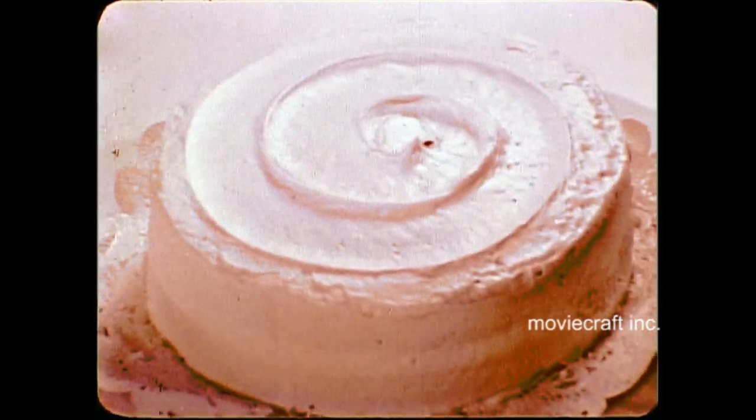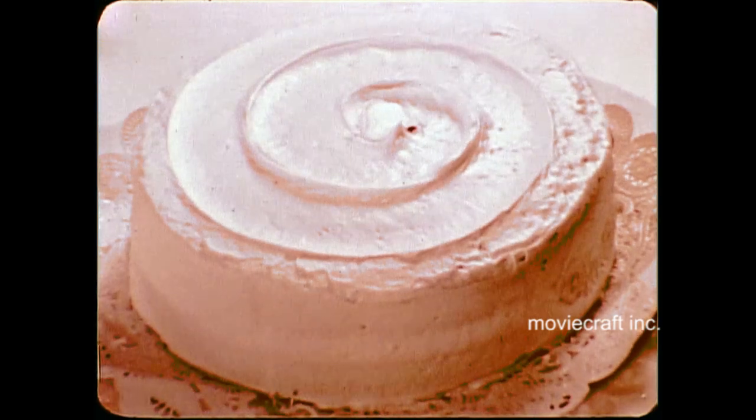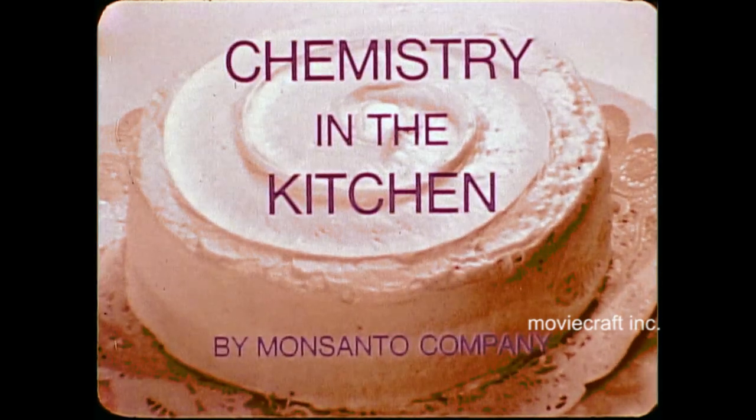In the world of the modern housewife, baking is much less a chore than it used to be, and one of the main reasons is the development of packaged mixes — mixes which provide an almost endless variety of easily made baked goods. Easy? Well, yes for the housewife, but let's look at this cake. Behind it is a complex story of research, manufacturing know-how, and formulating skill.